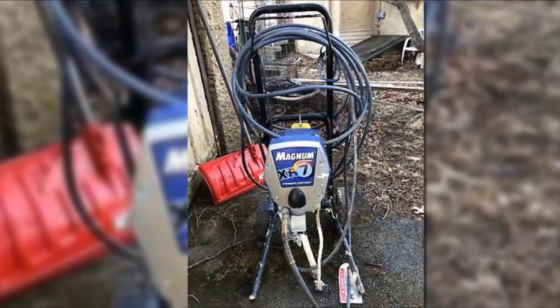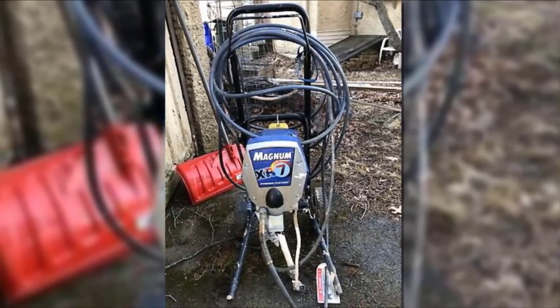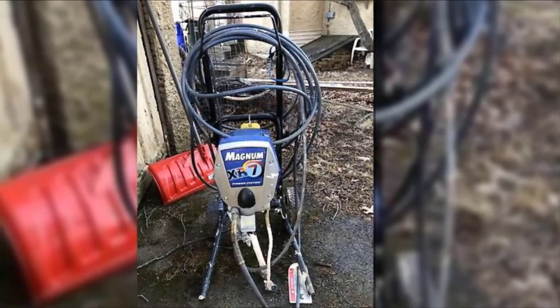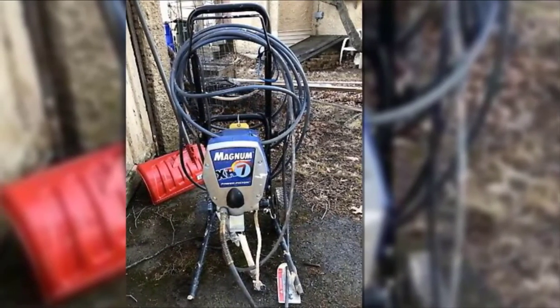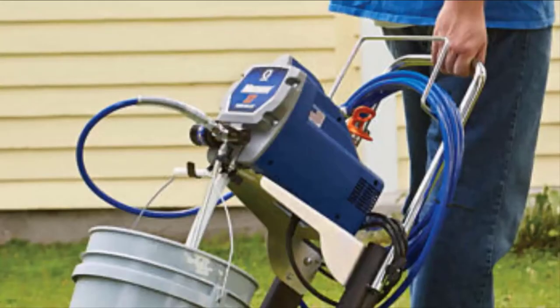Powered by a 5.8 HP motor with a spray pressure of 3000 PSI, it's ideal for handyman and DIY use, and the sprayer will handle inside and outside jobs with ease. The painter is suitable for house exteriors, fencing, chairs, garage doors, decks, and interior walls.